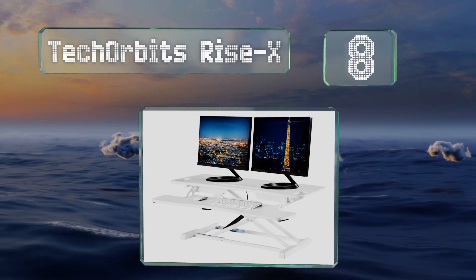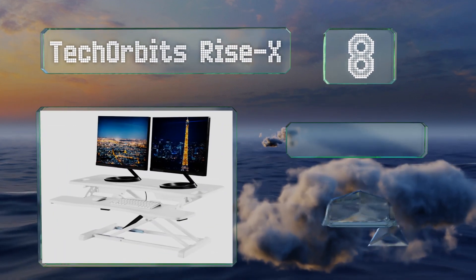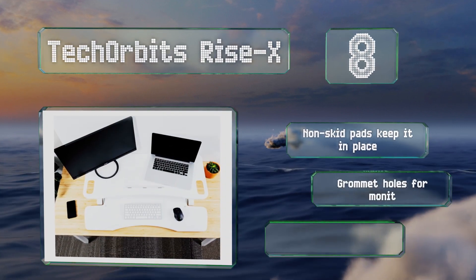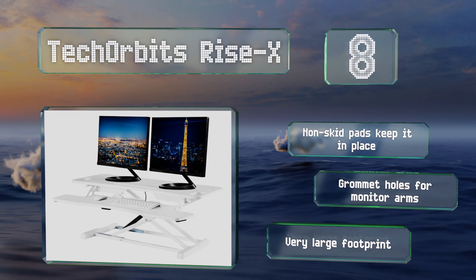Coming in at number eight, the Tech Orbit Rise X can support up to 33 pounds, so it can handle a couple of monitors. The keyboard shelf is generously sized, giving you room for a mouse, a notepad, or anything else you need to have close by. Non-skid pads keep it in place and it has grommet holes for cables, however it does have a very large footprint.